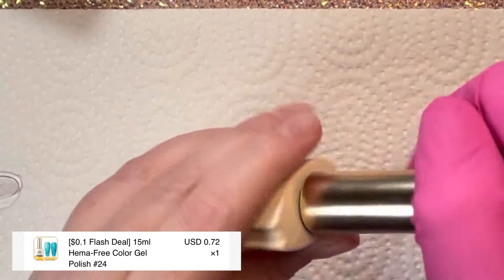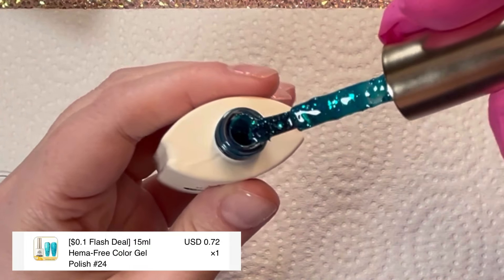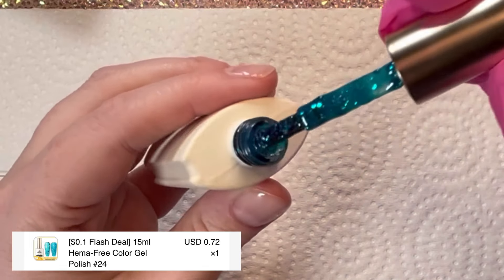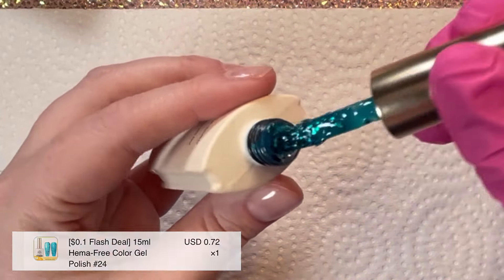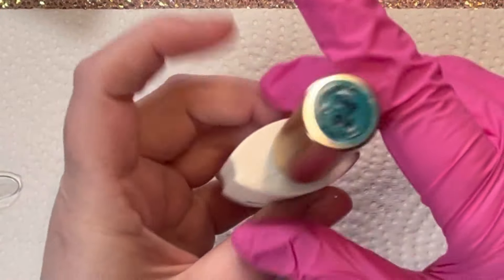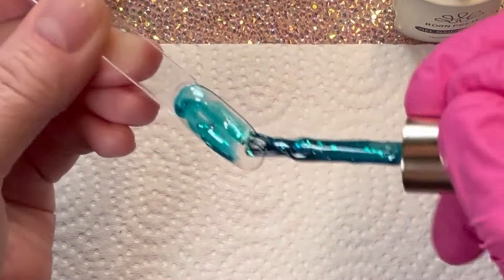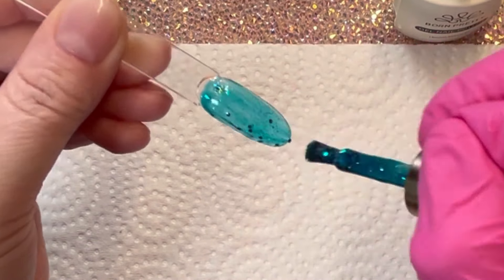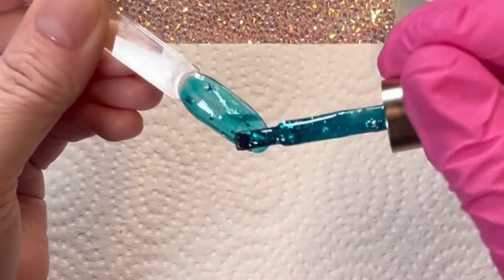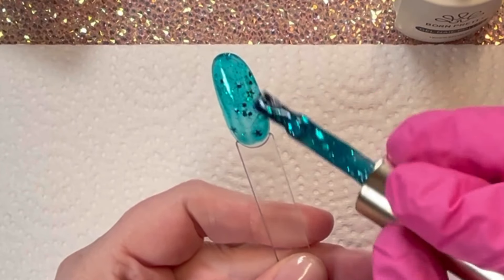This shade was part of their daily flash deal. I was like, heck yeah, I'm going to get this jelly color — it had little stars in it and I don't have anything like that. For less than a dollar I felt like it would be worth a try. I also love the jelly blue shade — I'd love to use that color for a Christmas set.